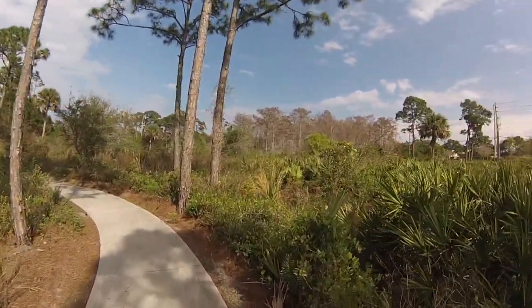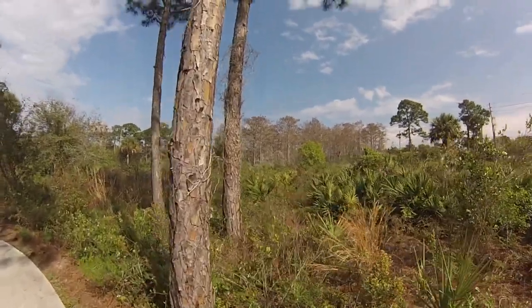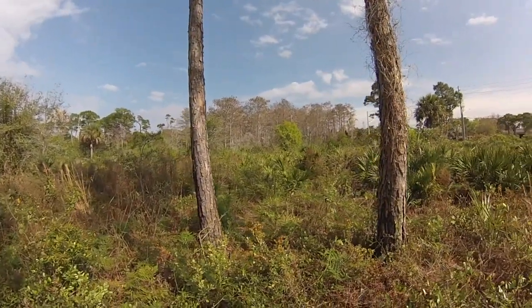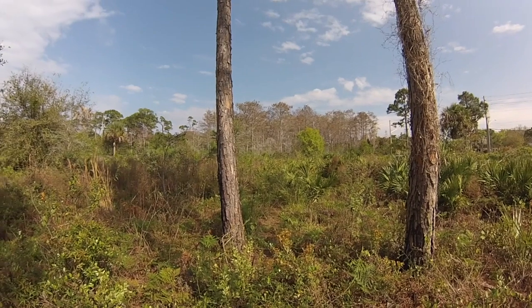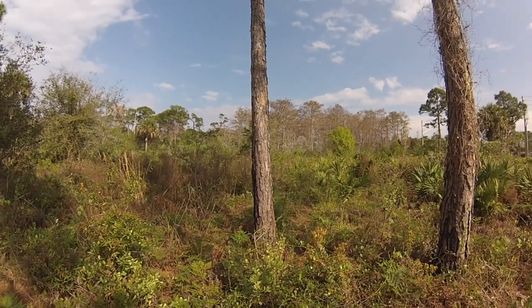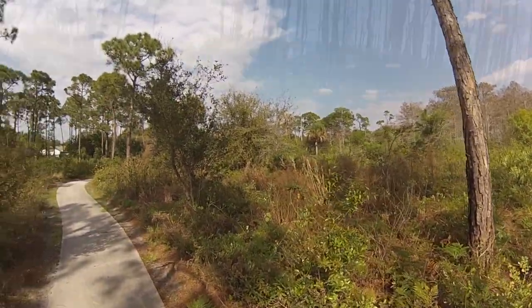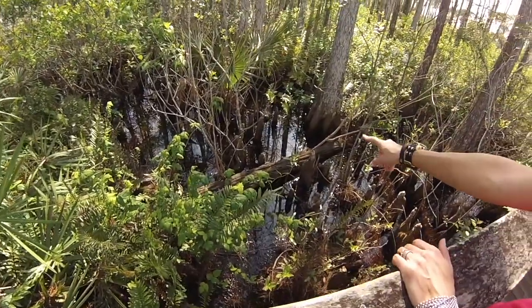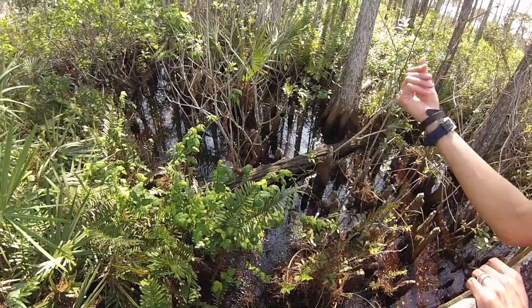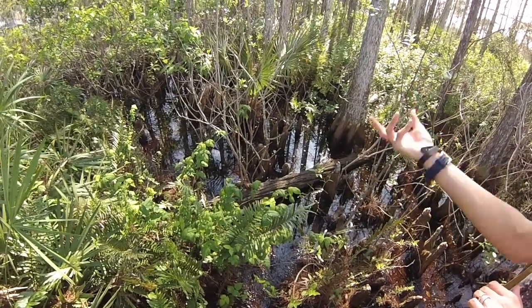Up ahead you can see one of the other unique habitats — it's a cypress swamp, which is different from a cypress slough because through the swamp there's no water flow; it's just a low area where cypress trees are growing. A cypress slough is different because it actually transports water from one location to another as part of a larger watershed system. Down here with the cypress trees, you see all these knobs sticking up out of the water — those are called knees, and they're part of the root system of the cypress, allowing it to access oxygen.